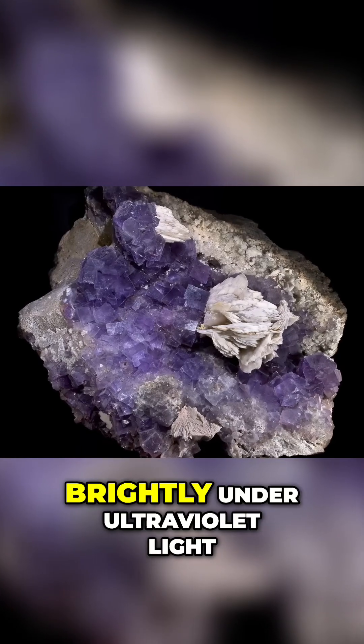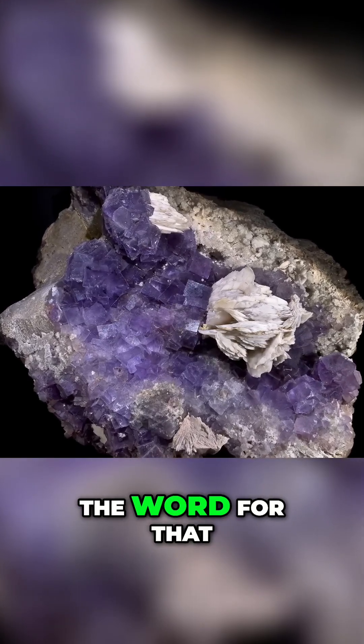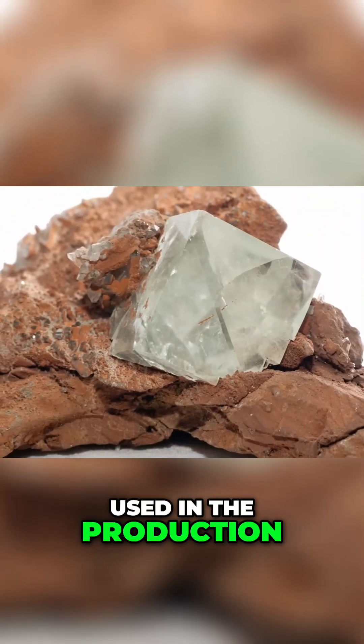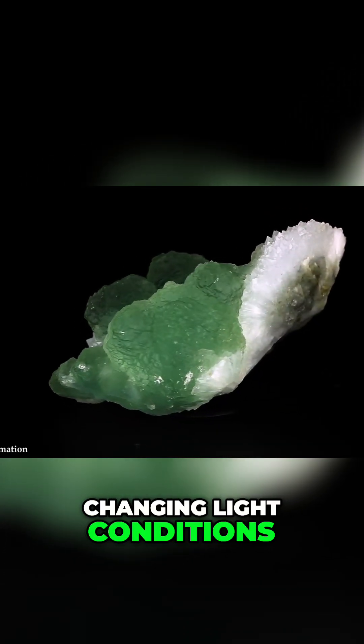These crystals also shine brightly under ultraviolet light, and it's because fluorite behaves like this that the word for that is fluorescence. This property also means that it's historically been used in the production of important objects such as ornamental cups that react unexpectedly in changing light conditions.